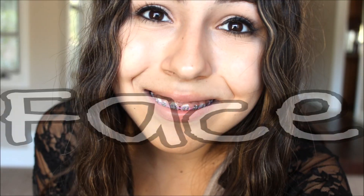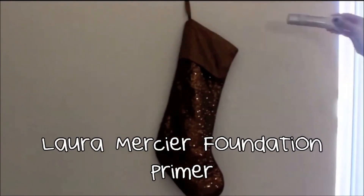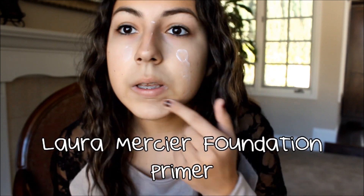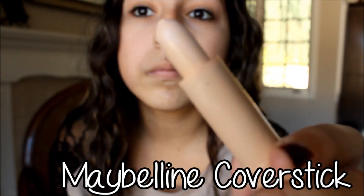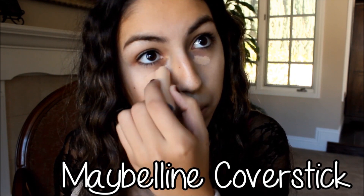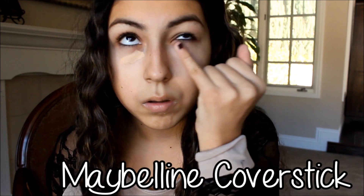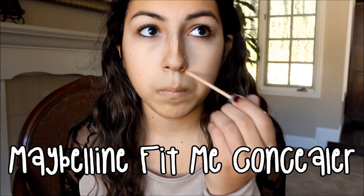First for my face, I'm taking the Laura Mercier foundation primer and this is just going to make my face really soft and smooth before I apply any face products. Next I'm taking the Maybelline Cover Stick in medium beige and I'm putting that under my under-eye circles to take away discoloration, darkness, and puffiness, and I'm just blending that out with my fingers.